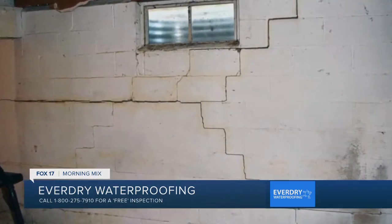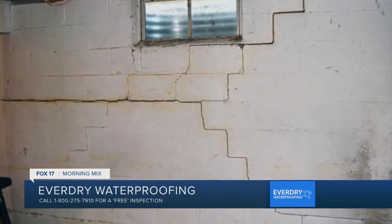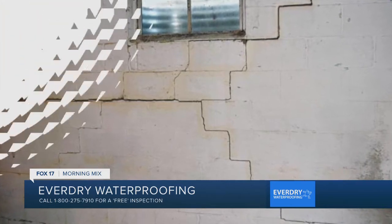If you're noticing signs like cracks in the walls or floor, dark spots, white powder, flaking, chipping paint — any of these things are an indication that there's moisture in and around the foundation, whether it's there today or not. Obviously, water seepage or dampness is definitely something you want to have looked at.